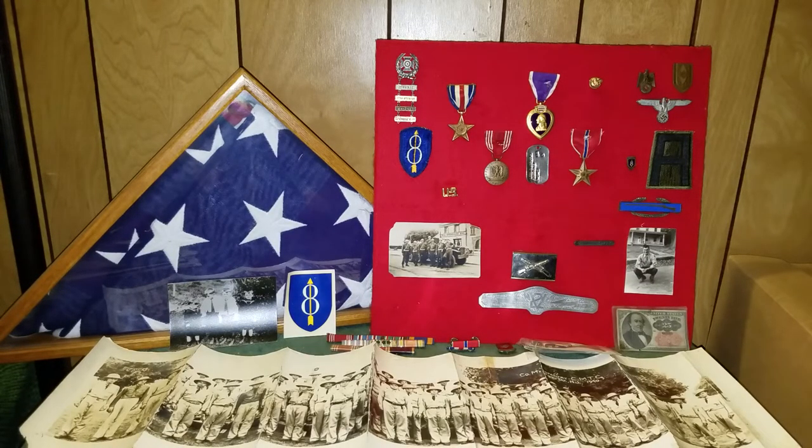Hello there, everybody. This is Montgomery Collections back with some cool family history and some great World War II medals here. Everything you see here was my grandfather's that he passed to me after he died, and now I'm trying to keep it up.